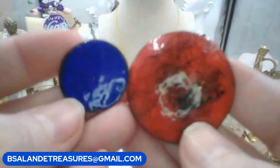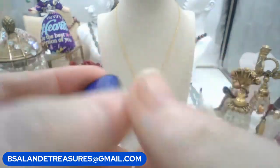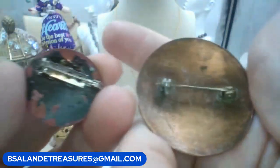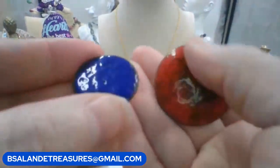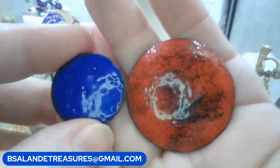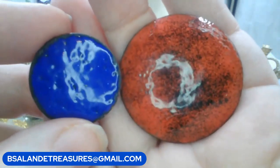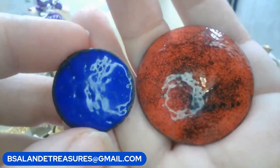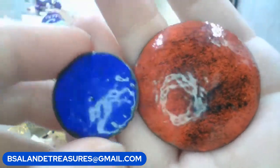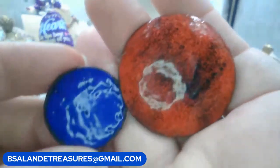You'll get both of these as a lot - you get the red one and the blue one. The blue one's a little smaller. They are vintage enamel over copper. It'll be ten dollars to get both of them. Keyword: 'red and blue copper lot.'